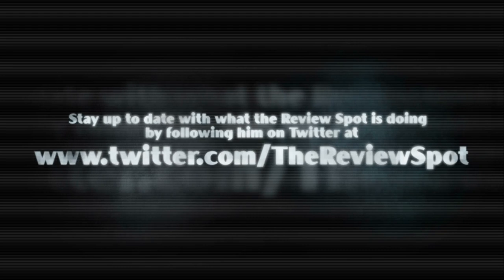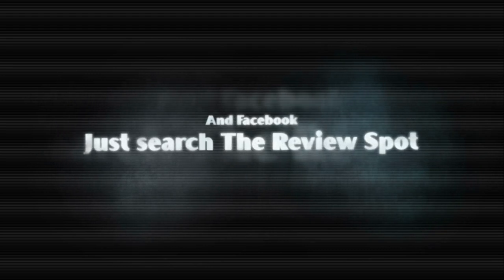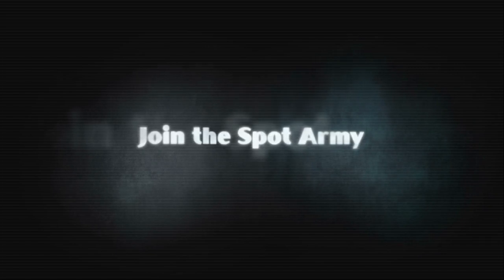This is our spot, sitting on top — the Spot Army is now taking over. I bet you're confused, check the reviews — the Spot Army is now taking over.